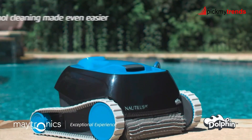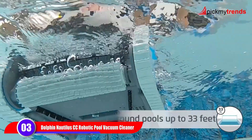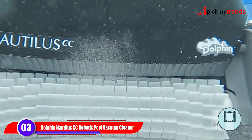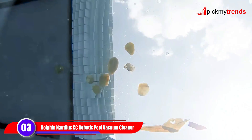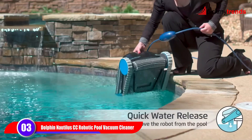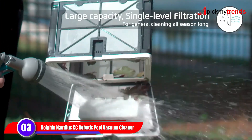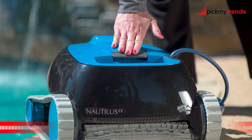For smaller pools up to 33 feet, the Dolphin Nautilus CC is an excellent choice. Like its larger counterpart, it boasts wall-scrubbing power and active scrubbing brushes for an immaculate pool surface. With easy filter care and a simple plug-and-play system, maintaining your pool has never been easier. The legacy of Dolphin's performance and durability shines through in this compact yet powerful model.